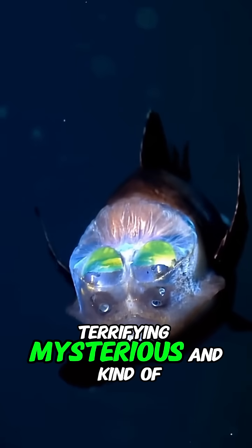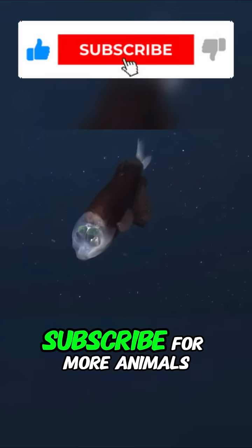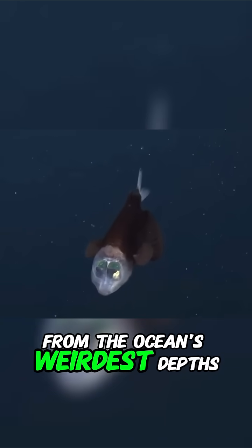Terrifying. Mysterious, and kind of mesmerizing. Don't forget to like and subscribe for more animals from the ocean's weirdest depths.